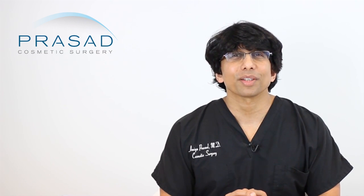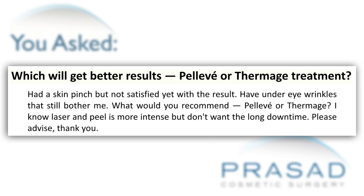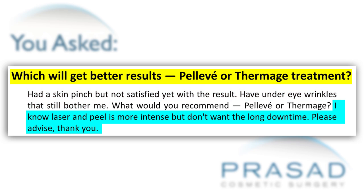Thank you for your question. You submitted a question asking which is better, Pelleve or Thermage, and you describe that you've undergone a skin pinch procedure but you're still not satisfied with the appearance of your under-eye wrinkles — and that you don't want the intensity of a laser and the prolonged healing time. So naturally you're asking for the best option that meets your requirements.